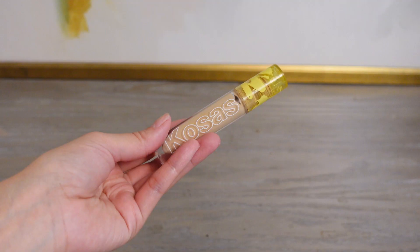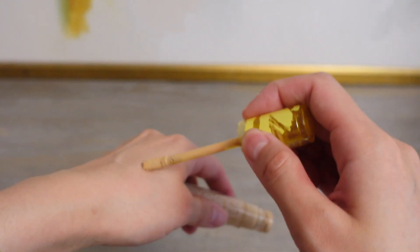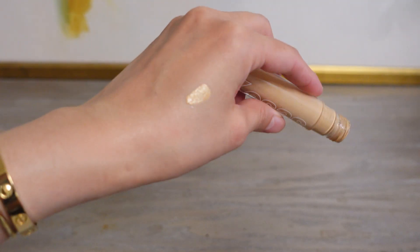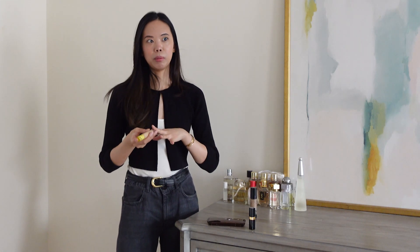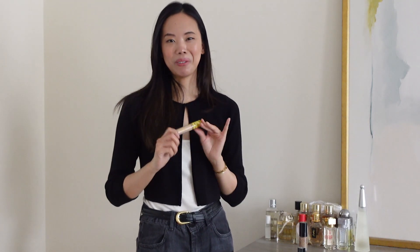I also got some concealer that I really love. Kosas is a brand I saw all over social media and was very curious about, and I really love this concealer. It's great if you have dry skin — it's a very thick, creamy formula. I just put a little under the eye and around the nose, and it makes a huge difference in my makeup. It kind of helps sculpt the face and lift your cheekbones a little bit. I think I want to try their foundation next.